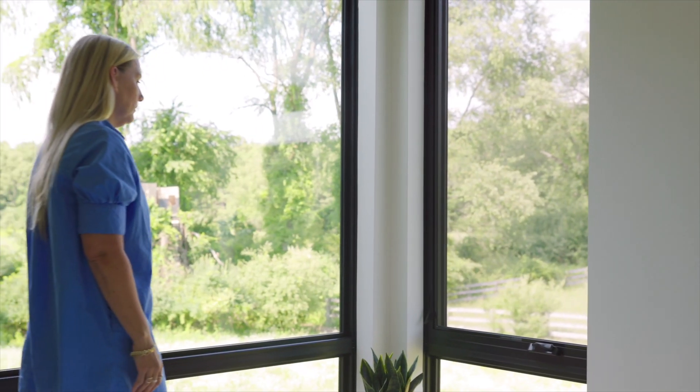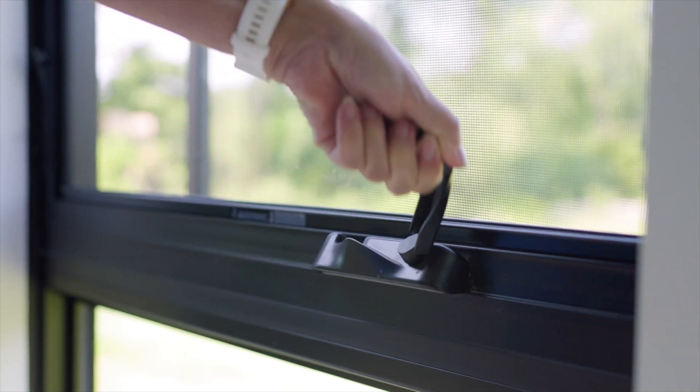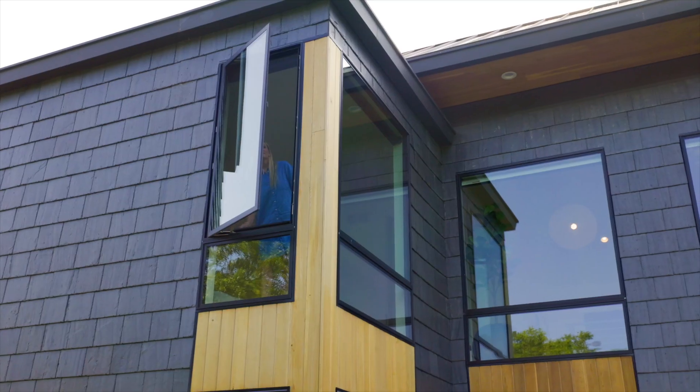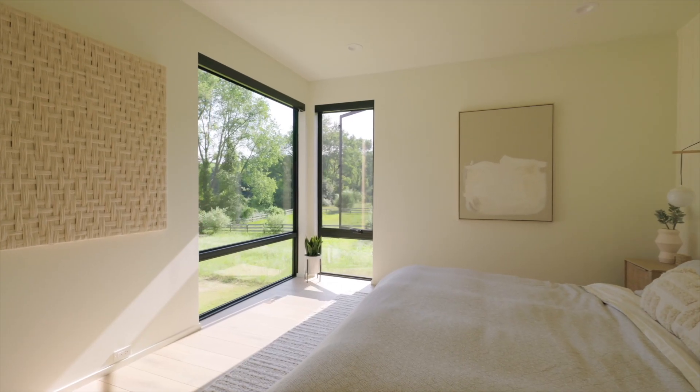In areas where ventilation is needed, the Essential casement windows are fantastic because the sight line is maintained but you get the functionality of being able to open and close the window and get breeze and ambient sound from outside.